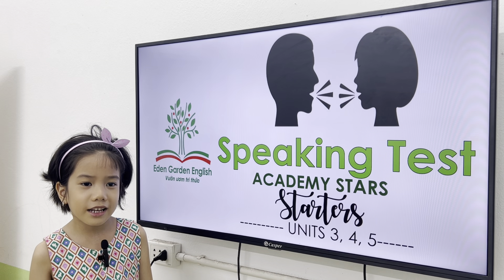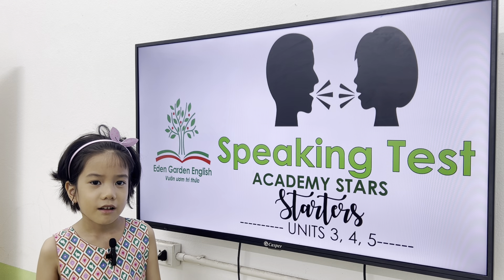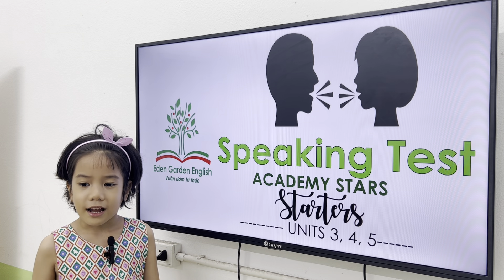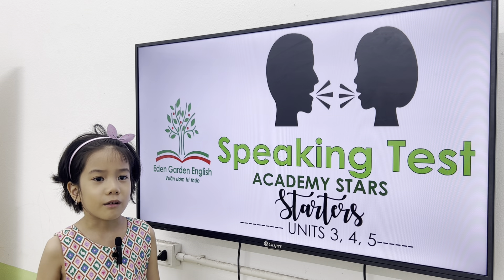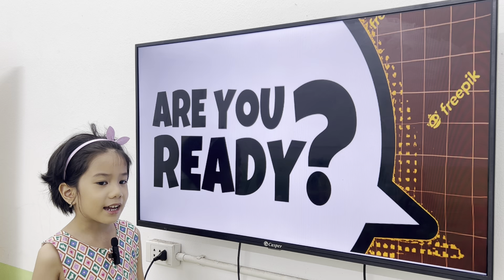Hello. Hi. How are you? I'm happy. What is your name? My name is Elsa. How old are you? I am 7 years old. Okay, Elsa, are you ready? Yes, I am.